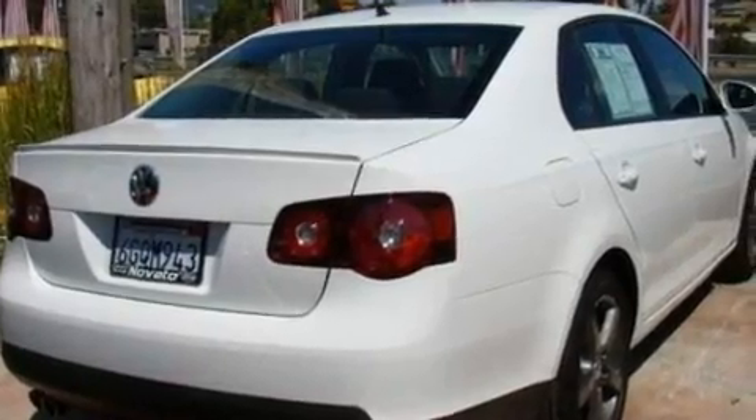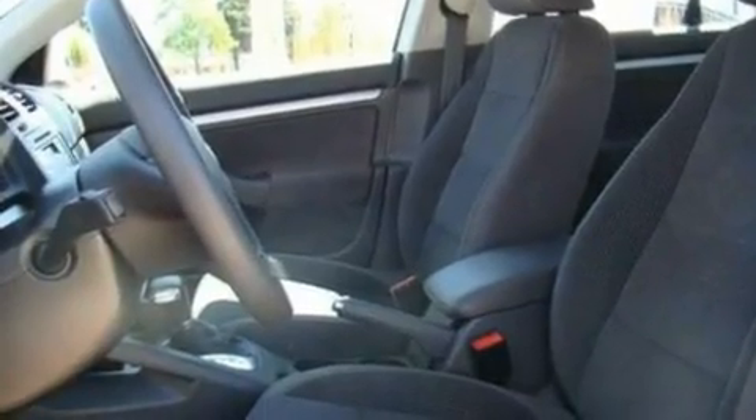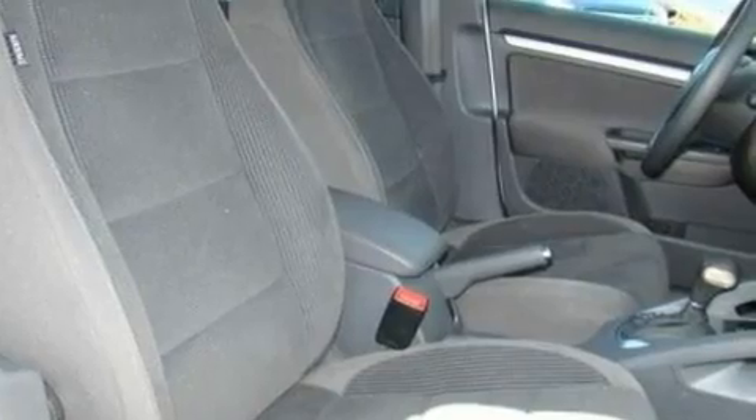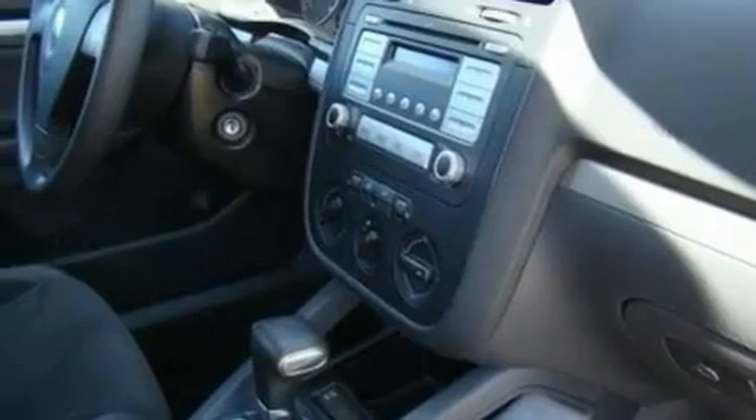Its top features include heated front seats, external temperature display, an eight-speaker audio system, a CD player, a multi-link rear suspension, a four-wheel independent suspension, alloy wheels, a low-tire pressure indicator, a rear spoiler, and this vehicle has fewer than 12,000 miles on the odometer.